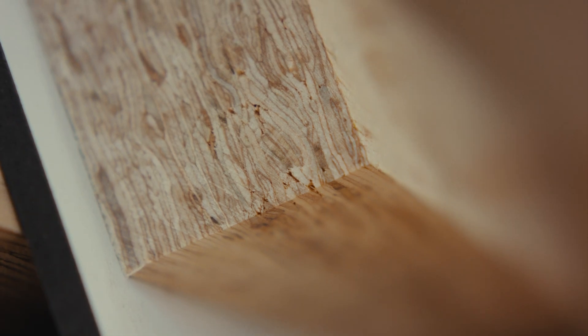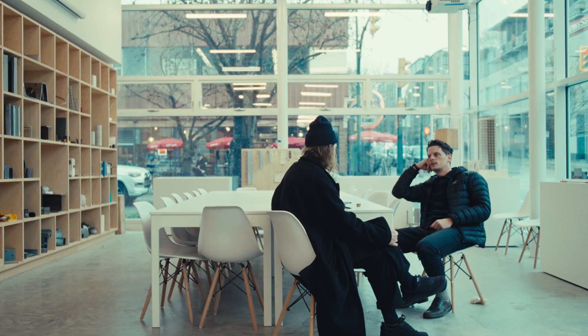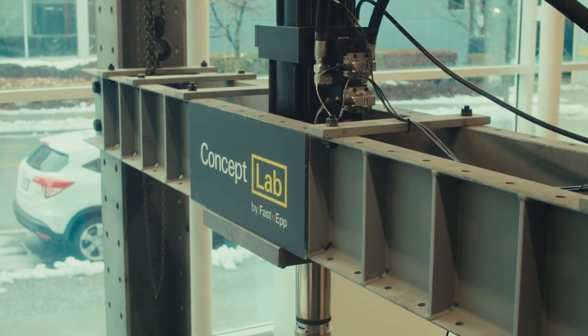Concept Lab is really about being an idea-generating space — not just for FastenUp, it's meant to be a space for the industry. It's definitely a place that can help educate both internally and externally, and we invite everyone to come to this space. Come to Concept Lab and we can work towards bringing that understanding.